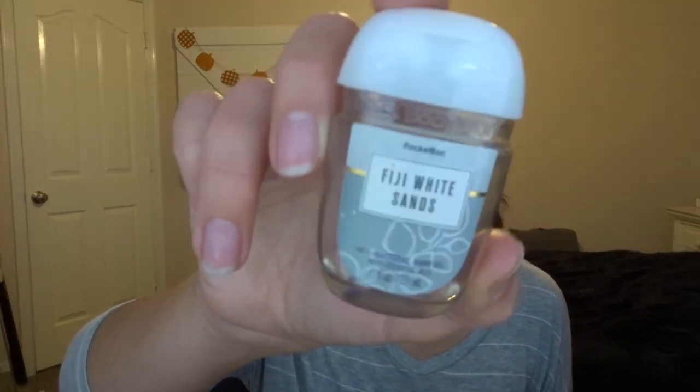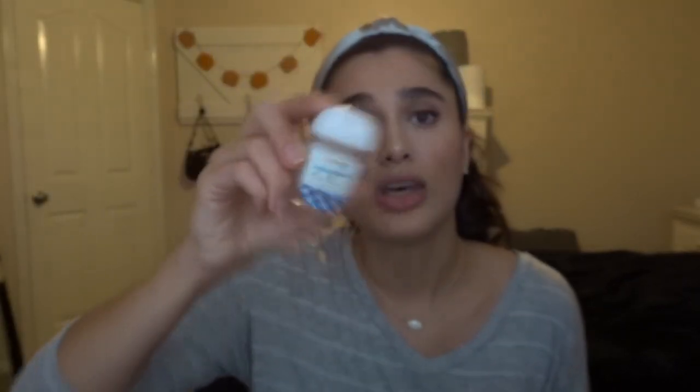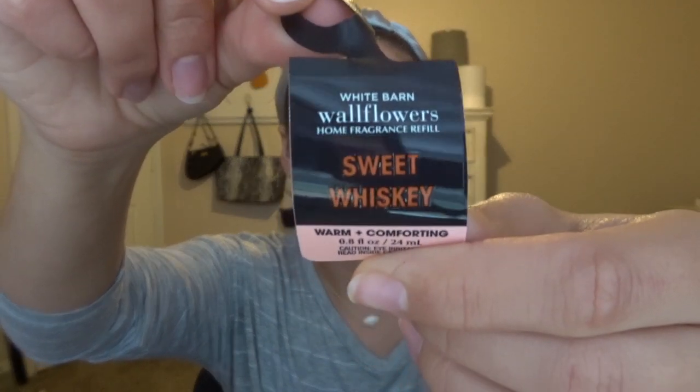I finished off two pocketbacs — I was really trying to get through them so I could use my fall ones. We have Fiji White Sands, which was on my purse, a nice coconutty scent. And then Gingham, which is a little too strong for me but a really great scent. I also finished off — well, Ryan finished it at his house — a mahogany teakwood wallflower fragrance refill. He's obsessed. I replaced it with sweet whiskey, which I picked up during the $2–$2.50 wallflower sale. Sweet whiskey is golden amber, vanilla-infused whiskey, and sweet red berries — a really good, deep but still sweet scent.